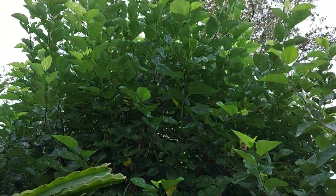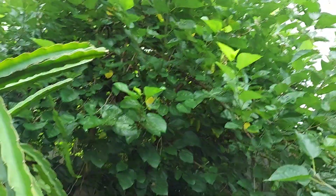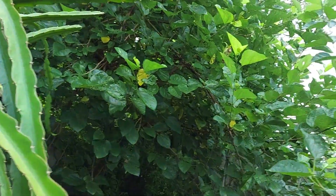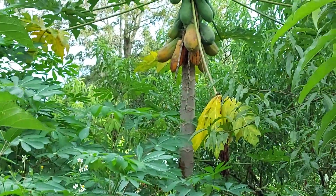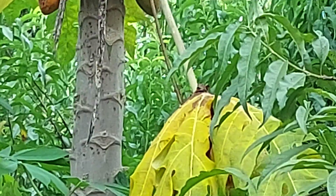Look how big this thing is — a Florida mulberry. And this one is a mulberry — oh my god, look! There is a bird. Look at all that papaya! My goodness, that's a lot of papaya.